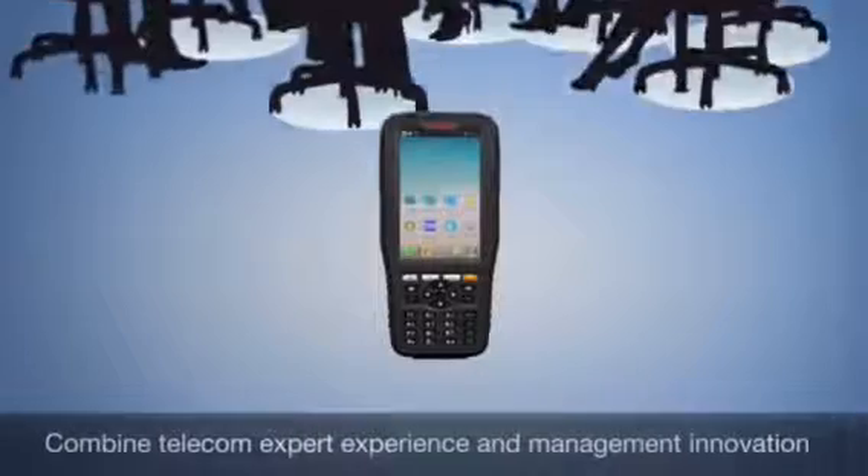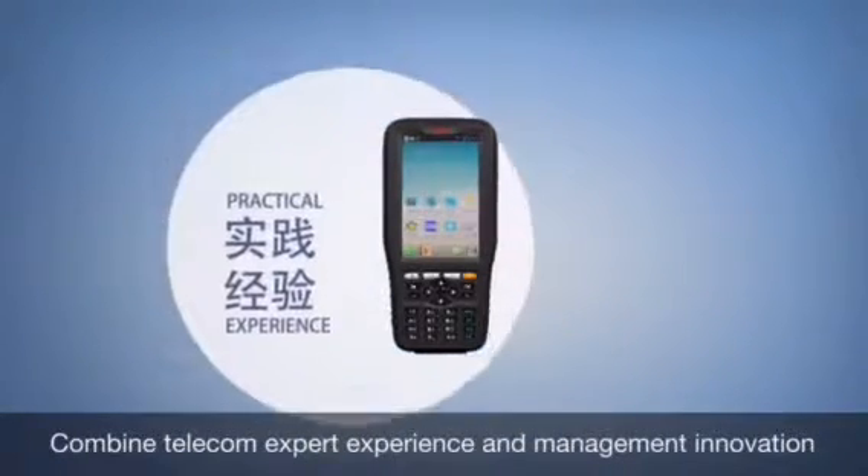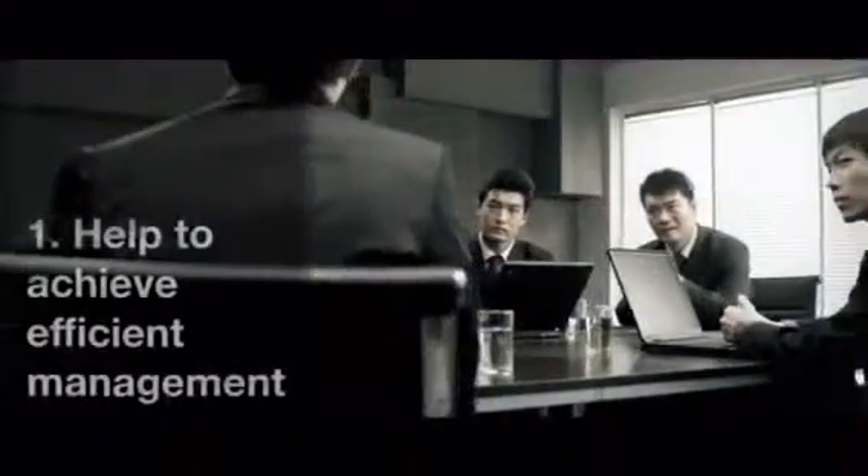ST327 combines extensive telecom expert practical experience and management innovation, relying on IoT and mobile terminal, and combines with a management system. First, ST327 helps to achieve efficient management.